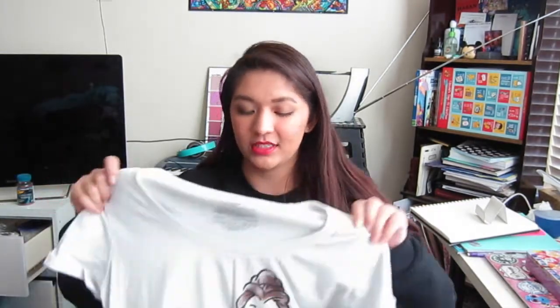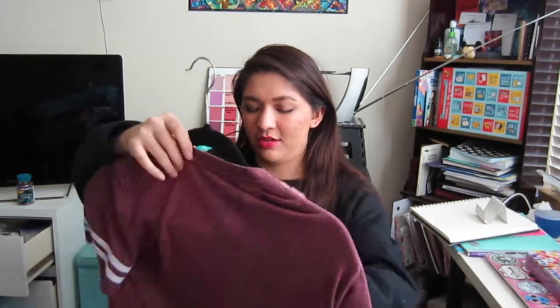This is a Belle shirt from the Disney Store. I got it last Christmas and I don't really wear it that much because the sleeves are kind of short — I like sleeves that are a little bit longer. Also the material's not that soft, but I really like the design. I might just turn it into a little canvas and frame it, honestly.